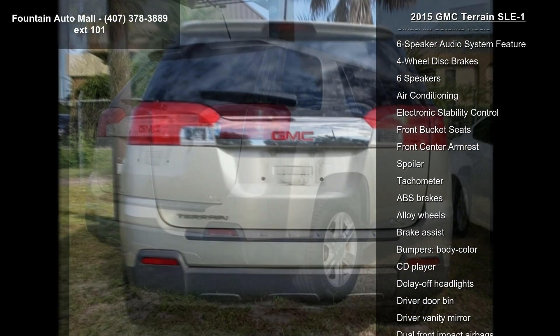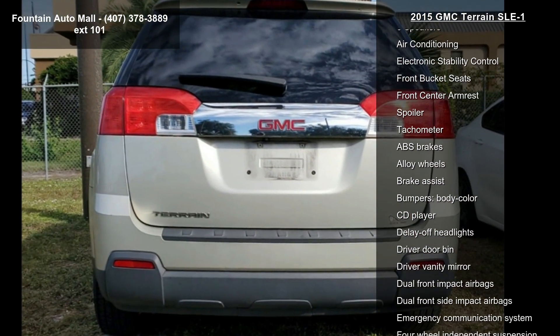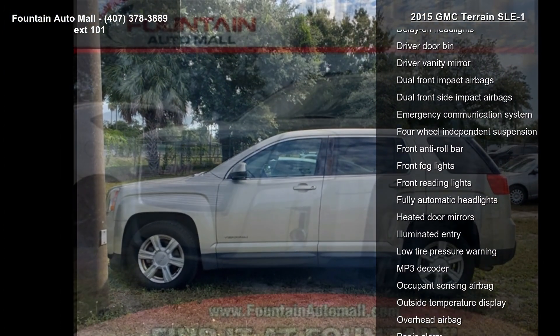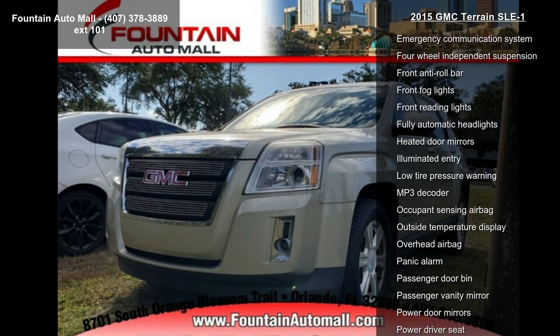Radio: Color Touch AM FM Stereo with CD Player, Bluetooth for Phone, Single Zone Manual Front Climate Control, and E10 Fuel Capable.